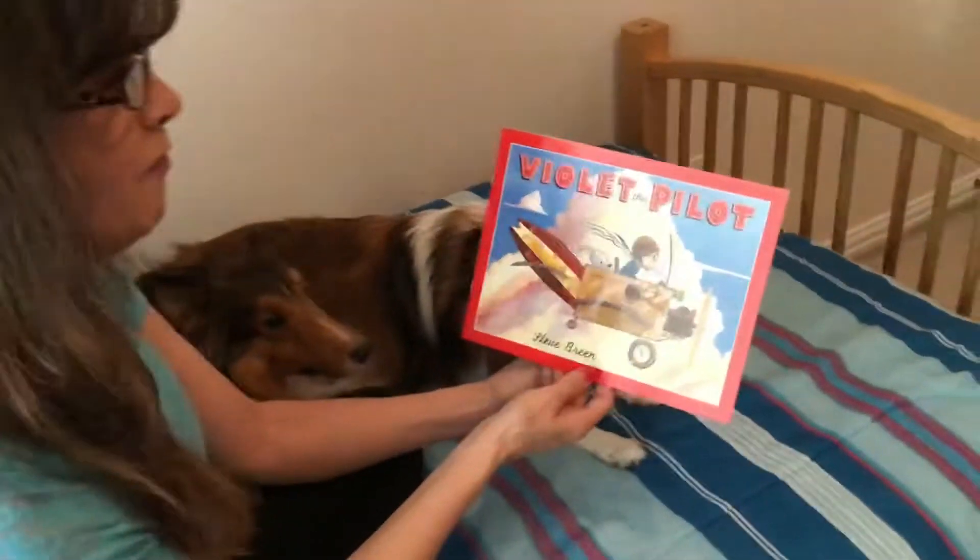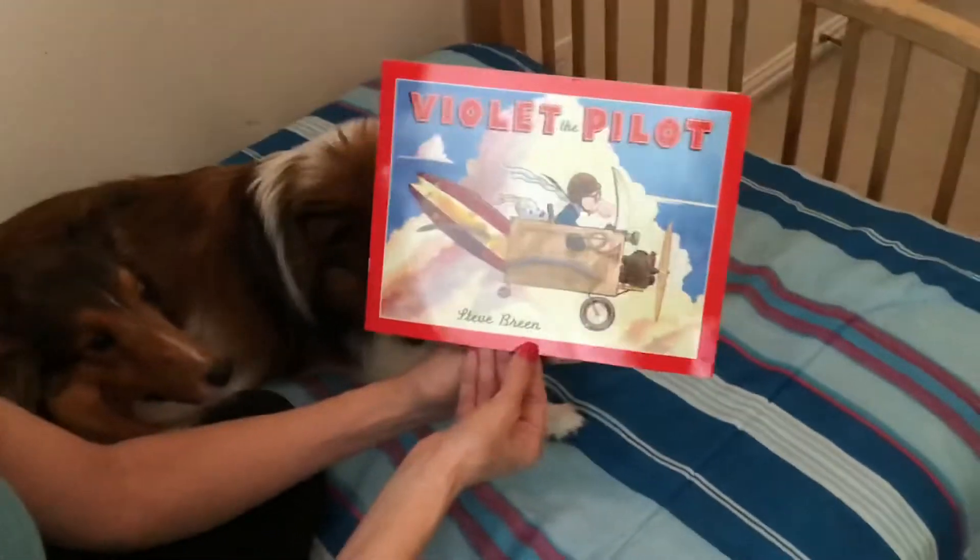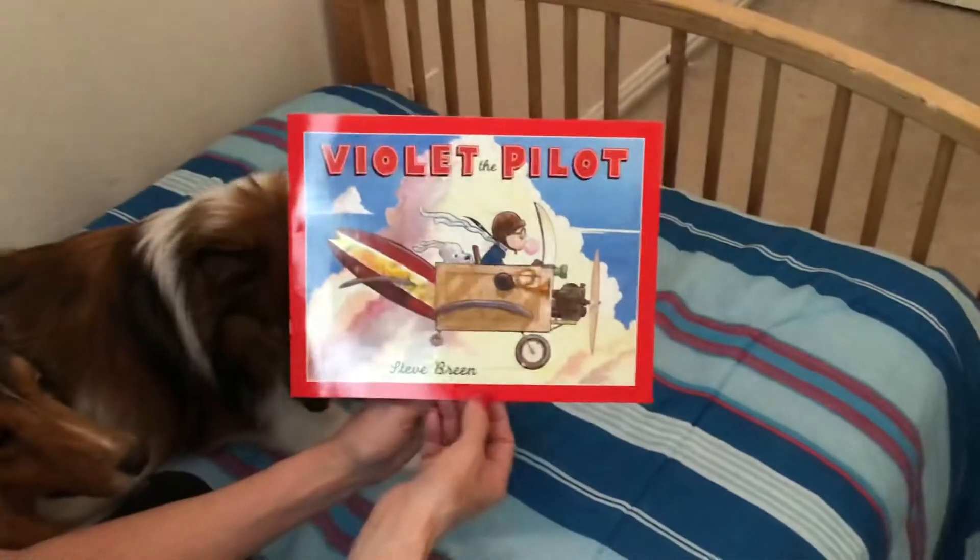Since we've been learning about things that fly and flying machines, we're going to read about Violet the Pilot by Steve Brin.